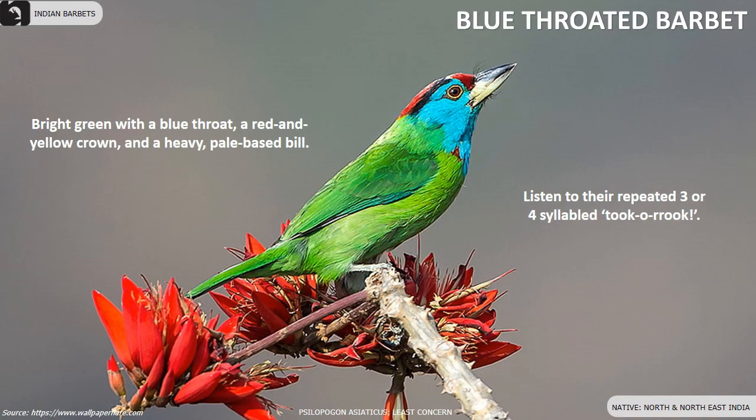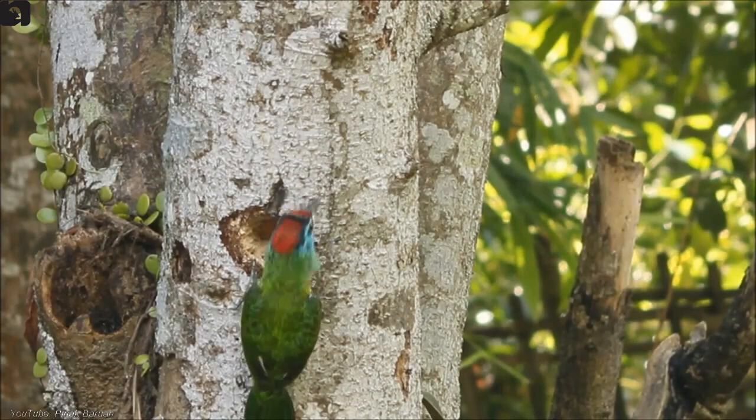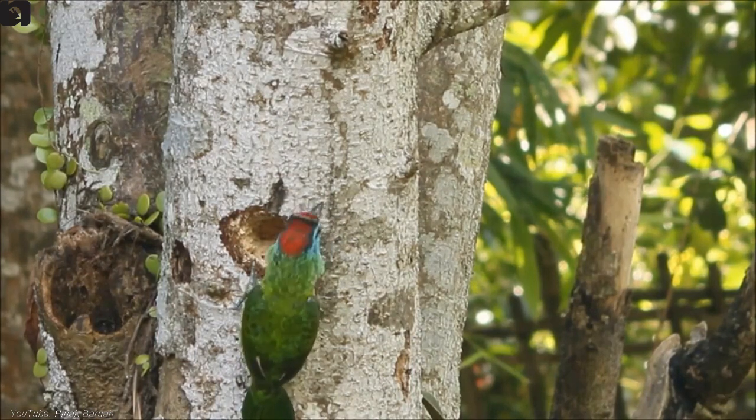Blue-Throated Barbet is an Asian barbet with bright green, blue and red plumage found in North and Northeast India. They have a blue throat, a red and yellow crown and a heavy pale-based bill.